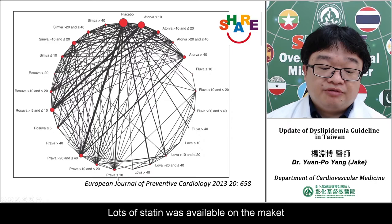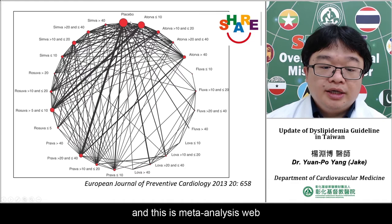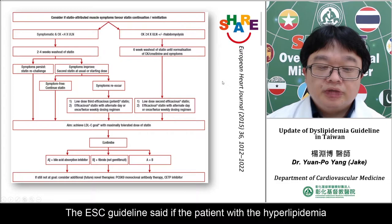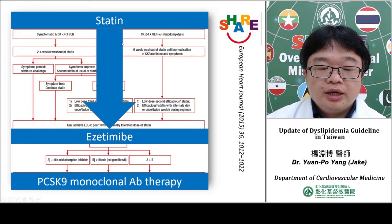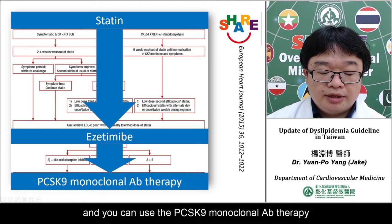Many statins are available on the market, such as atorvastatin, rosuvastatin, and pravastatin, supported by meta-analysis. According to the ESC, if the patient has hyperlipidemia, use statin first. If the target is not achieved, add ezetimibe. If statin plus ezetimibe still does not achieve the LDL target, consider using PCSK9 monoclonal antibody therapy.